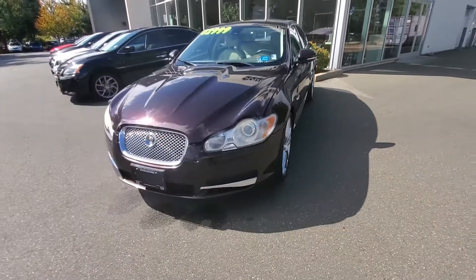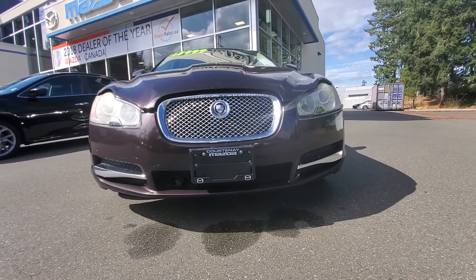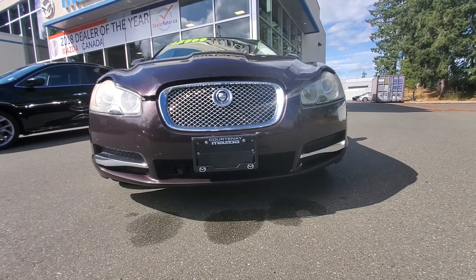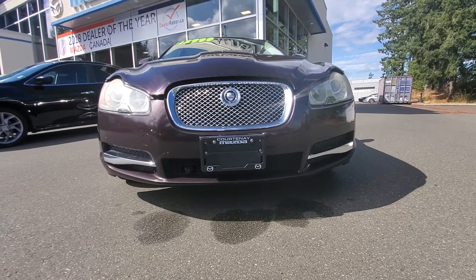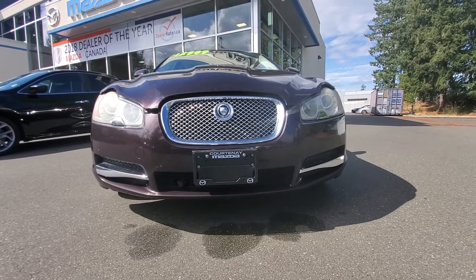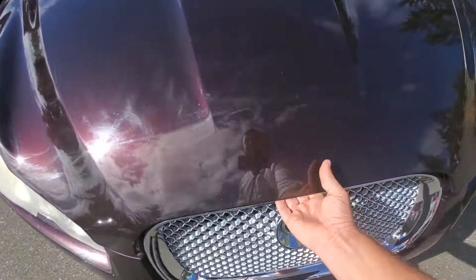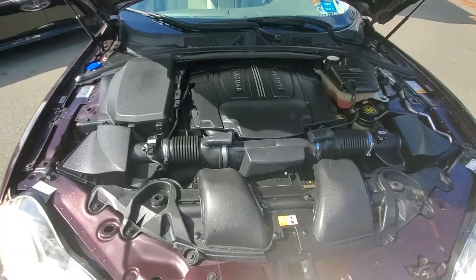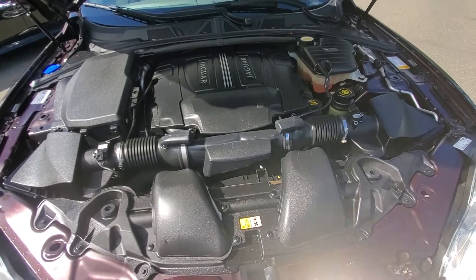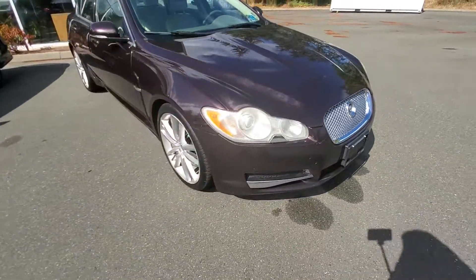Really nice headlights on the Jaguar, loving the grille on this thing - beautiful design, it'll never get old. You've got park distance control up front as well to let you know when you're getting close to something. It's got a block heater down below so you can plug it in, and headlight washers that pop out to give your headlights a good squirt if needed. Underneath the hood is a powerful V8 engine, about 470 horsepower, checked out well in the shop with an up-to-date oil change, running beautifully.